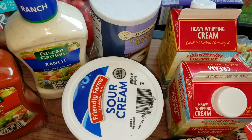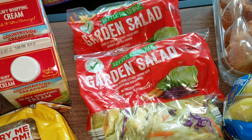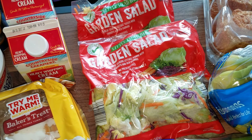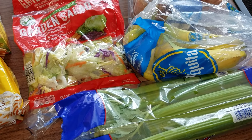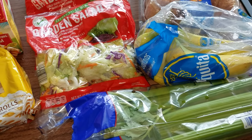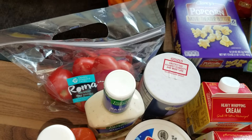The sour cream is always a good deal at $1.19. The bags of garden salad are only 89 cents at Aldi — that is just an amazing price. The celery, which I get pretty much every time, was $1.29. The Roma tomatoes, all the way over back here, is also $1.29.